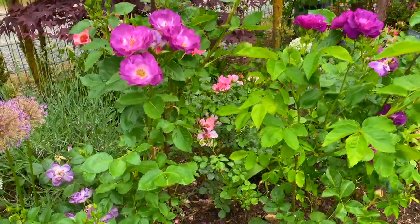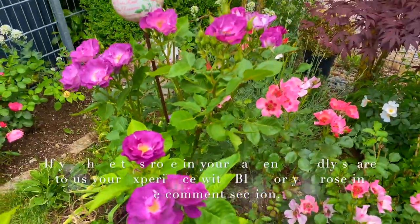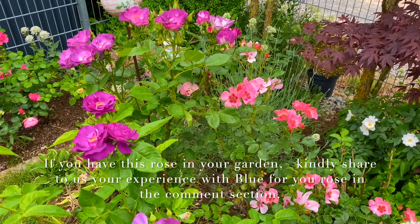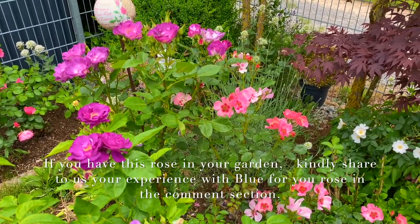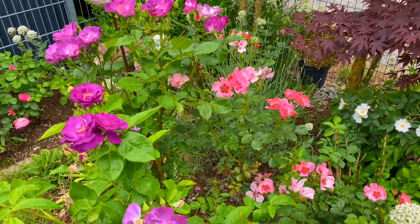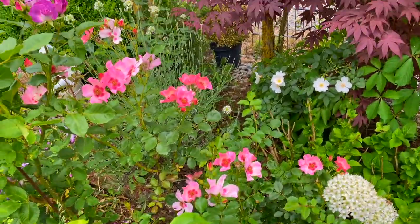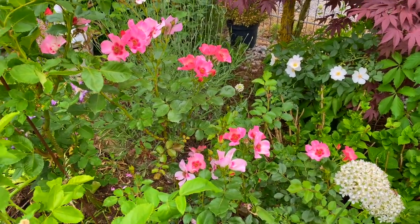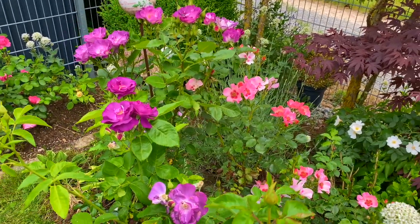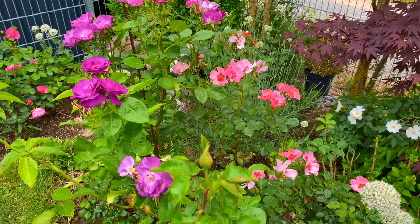As you can see, these three wonderful roses here — you have now come to know 'Blue for You,' and the other one on the left side is 'Rhapsody in Blue,' and this one is 'For Your Eyes Only.'